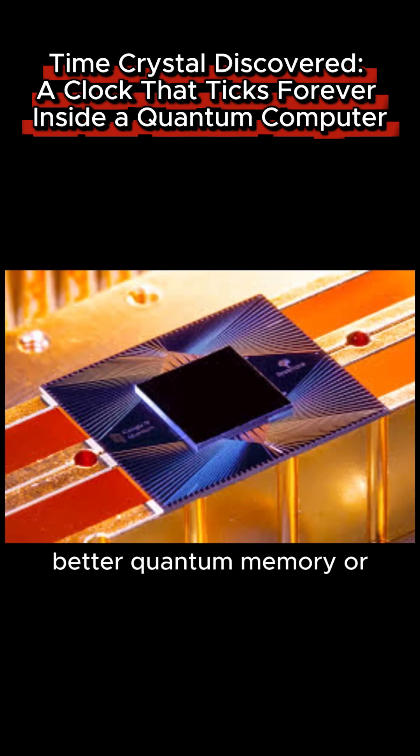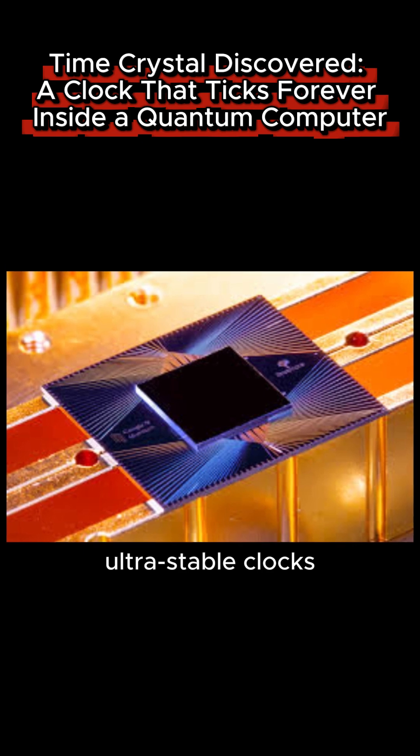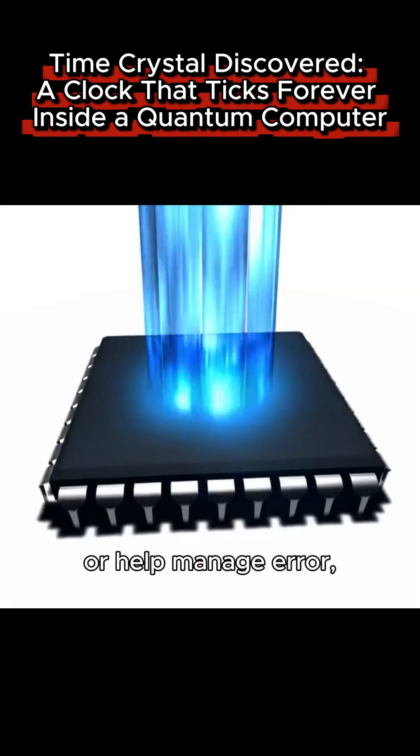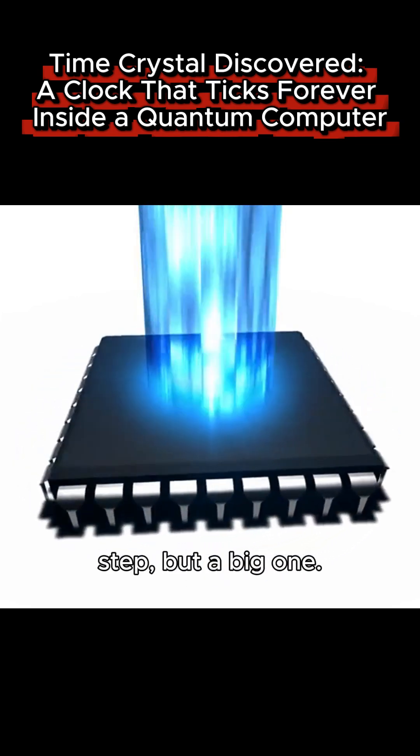Could this lead to better quantum memory or engines? Maybe. Time crystals could serve as ultra-stable clocks inside quantum devices or help manage error. Scientists are still learning — it's a first step, but a big one.